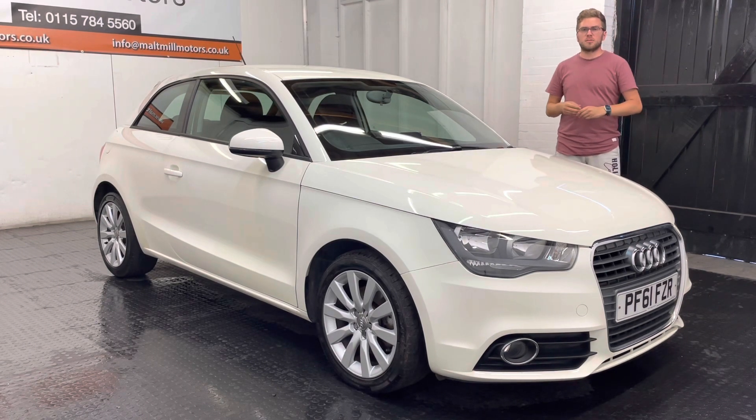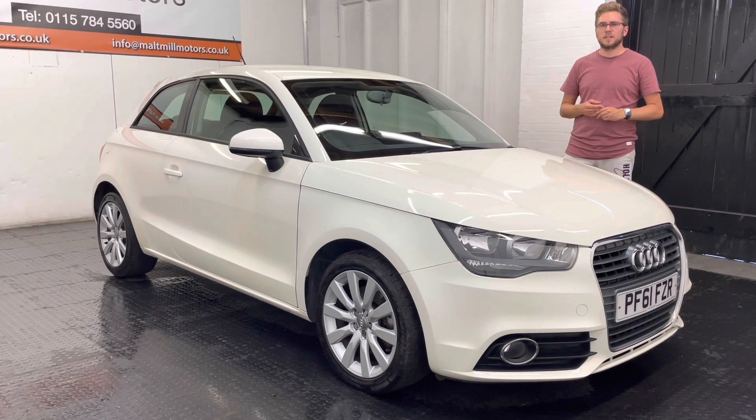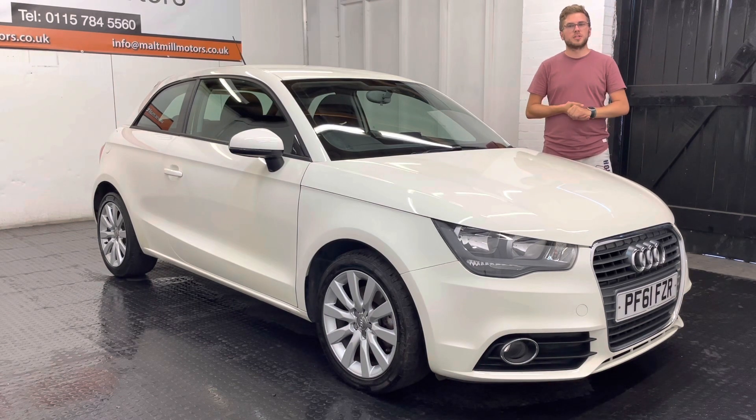There will be a 360 screen walk-around video at the end of this clip so you can get a good idea of what the condition of the car is like for yourself. But as always, if you have got any further questions, please feel free to get in touch. Thank you very much for watching this video.